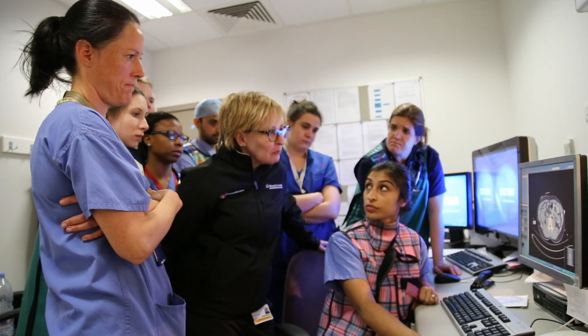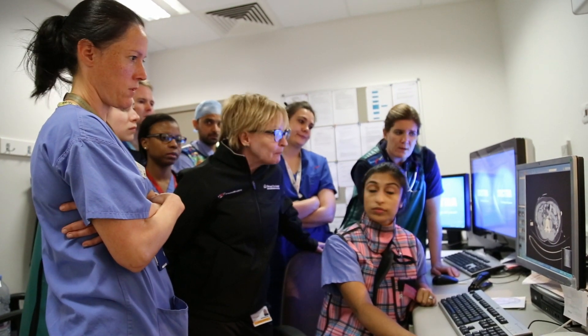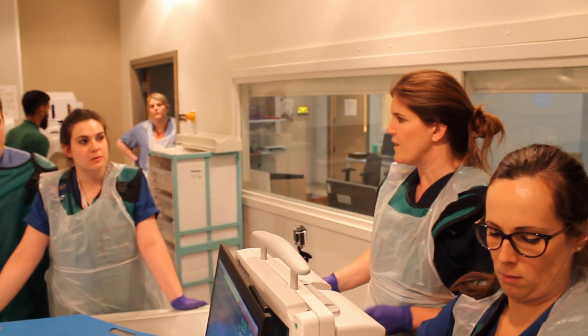Given these findings, the next best step is to go to theatre. We need pre-peritoneal packing and an exploratory laparotomy. We've got pack B on order. Okay, we are going to theatre 12.